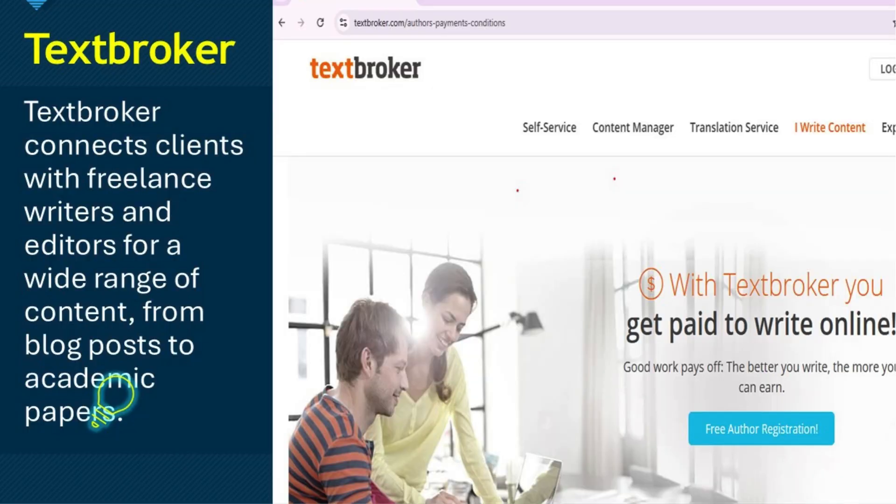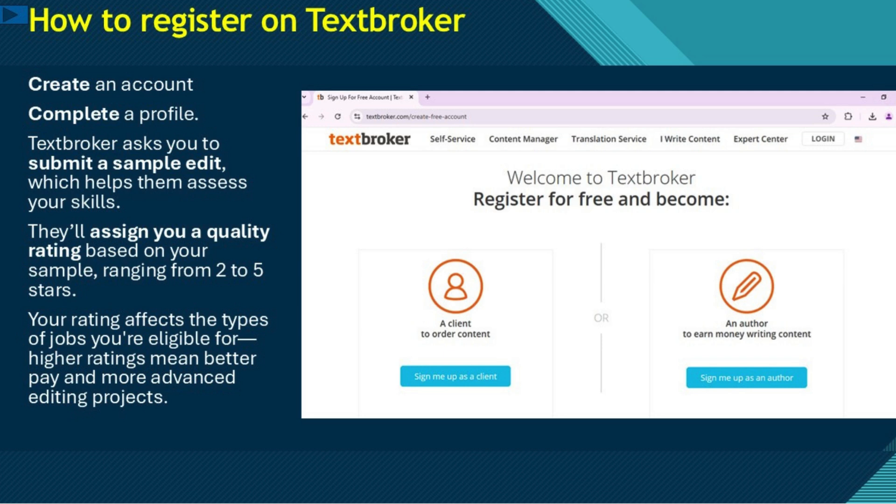First, let's talk about TextBroker, one of the most popular content mills for writers and editors. TextBroker connects clients with freelance writers and editors for a wide range of content, from blog posts to academic posts. To get started, you need to create an account and complete a profile. TextBroker asks you to submit a sample edit, which helps them assess your skills.